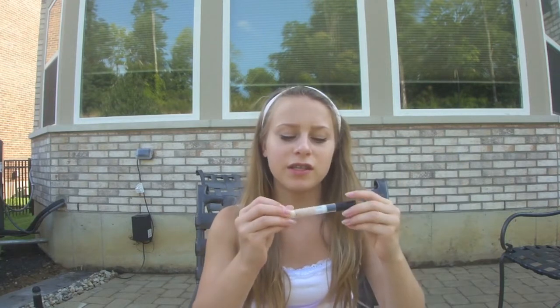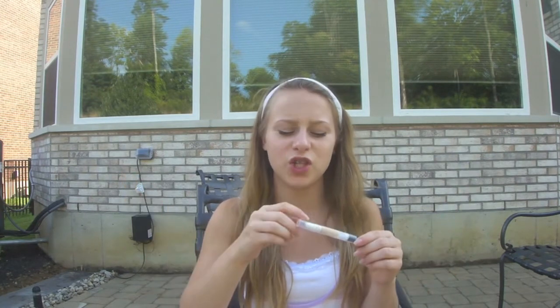And then this is a concealer that I did a review on. It's just this Revlon Colorstay under eye concealer. It's not my favorite concealer, so I'm just bringing this to school. I bring my backpack home every day, so if I want to use it one day I can just take it out of my backpack.